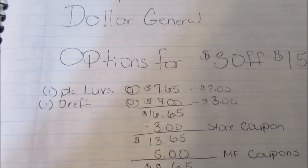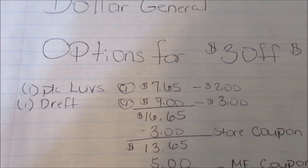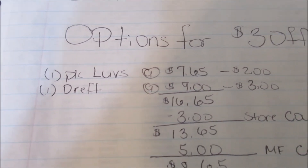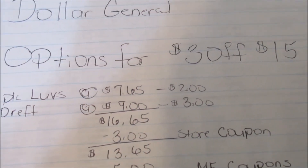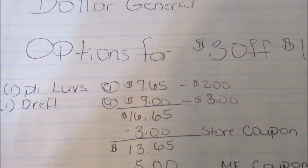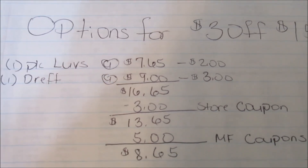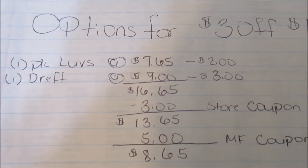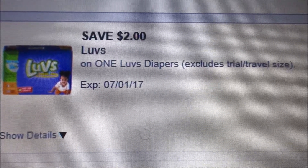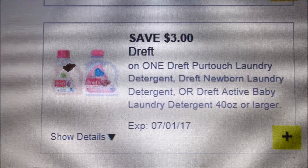For option number three, you will purchase one pack of Luvs — these are 20-count plus — for $7.65, and one Dreft laundry detergent, which is $9. There is a $2 digital for the Luvs on dollargeneraldot com; if you don't have that right now, there is a $2 coupon on coupons.com. There is a $3 digital for the Dreft on dollargeneraldot com. This is the coupon you will be using for your Luvs diapers, and this is the coupon you are going to be using for your Dreft detergent.